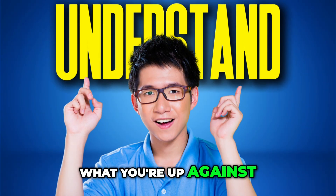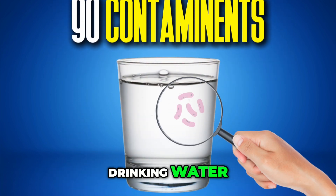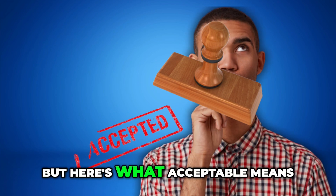You need to understand what you're up against. The Environmental Protection Agency regulates 90 contaminants in drinking water — each with documented health effects at levels they call acceptable. But here's what acceptable means.